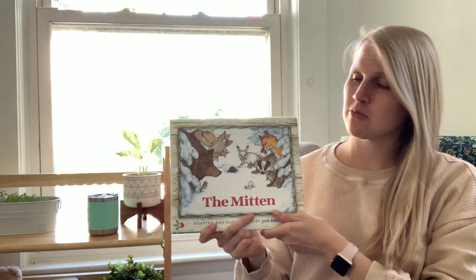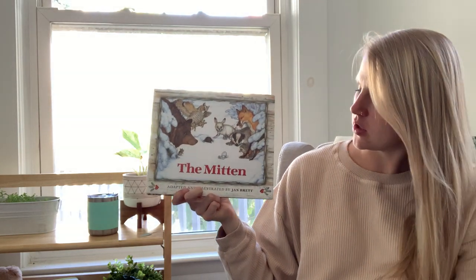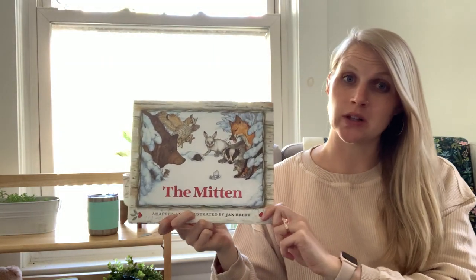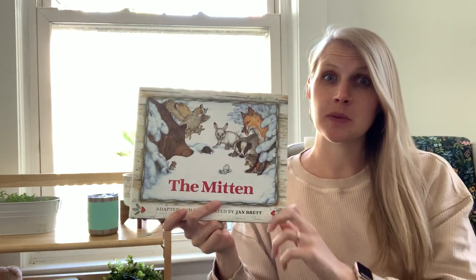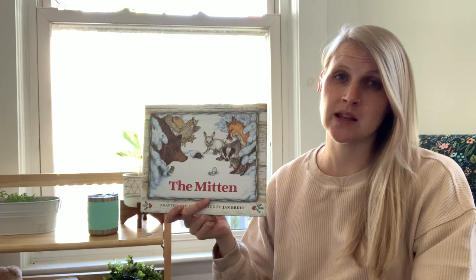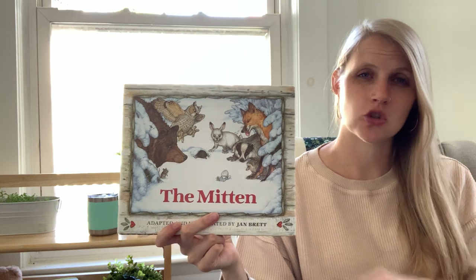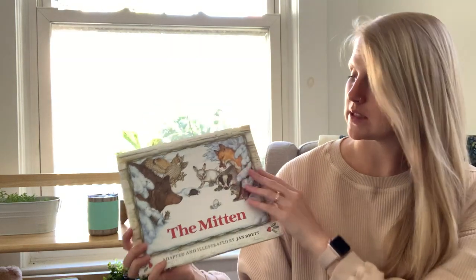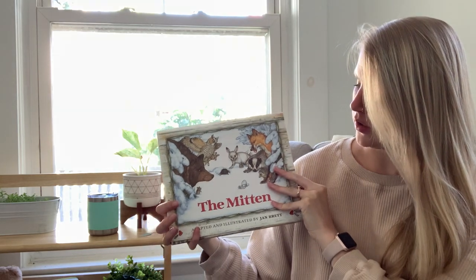Hello everyone! Today I am going to read The Mitten. The author and illustrator is Jan Brett. She wrote the words and she drew the pictures. Now I know we're all getting excited because it's starting to feel a little bit like summertime, but this is a really great story even though it takes place in the winter. I'm sure you've read it before in your classroom. Again, this is called The Mitten.